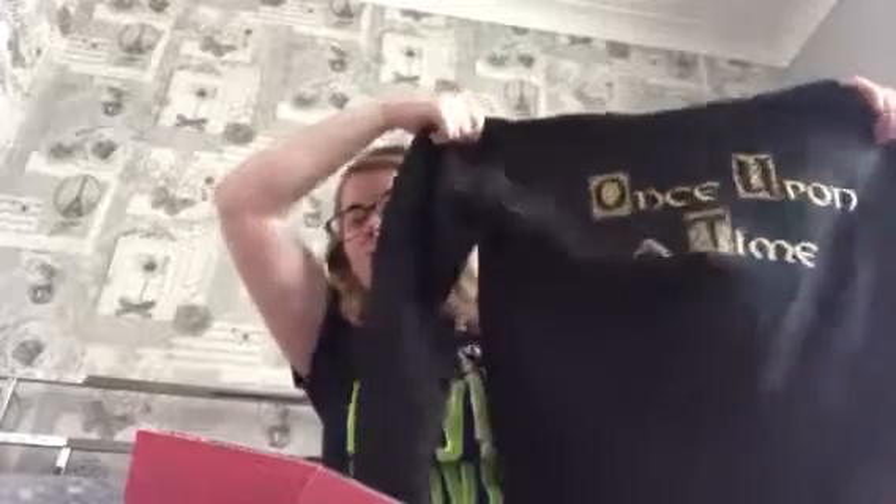The last present before my main one, again from my mom and dad, is a Once Upon a Time hoodie. I really love it — it just says 'Once Upon a Time' on it and it's really nice and cozy.